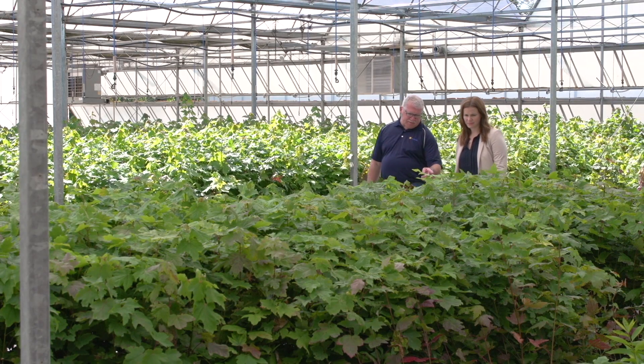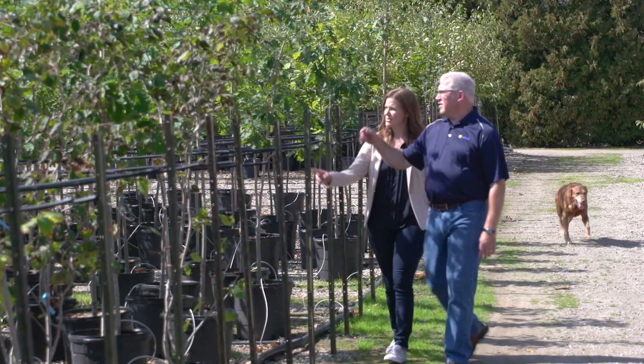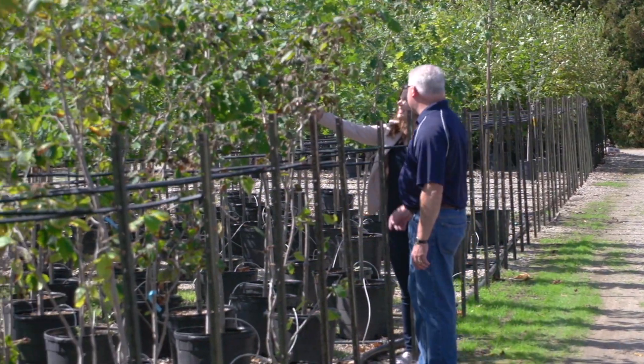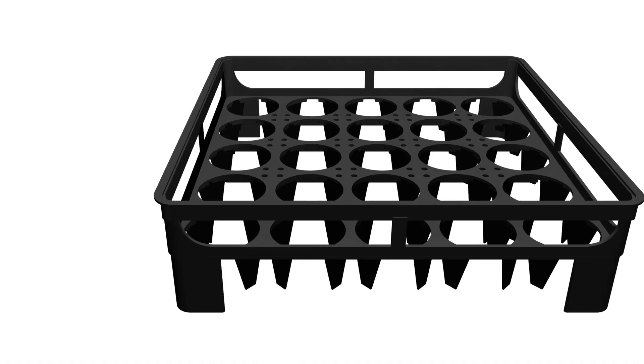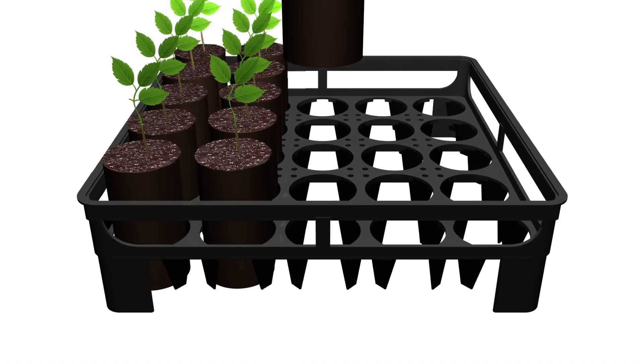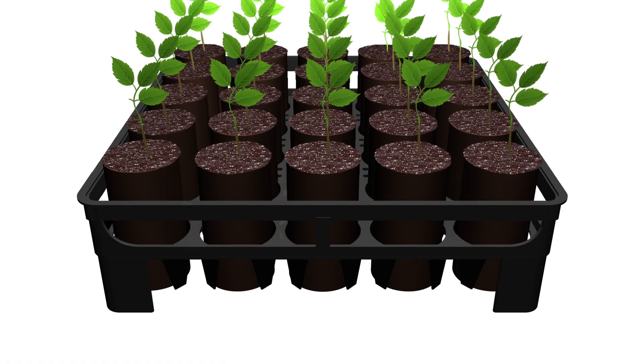Rootsmart is the only evidence-based tree propagation system on the market. It promotes the ideal root structure, preventing root girdling at the propagation stage when it really counts. Rootsmart is uniquely designed to encourage lateral root growth without obstruction.